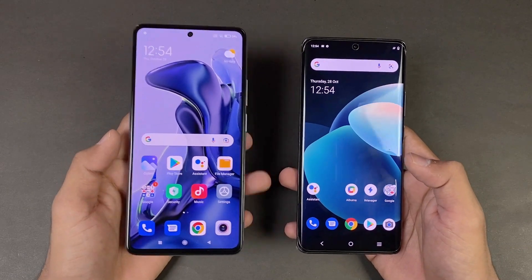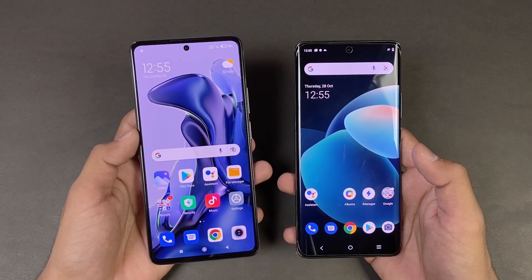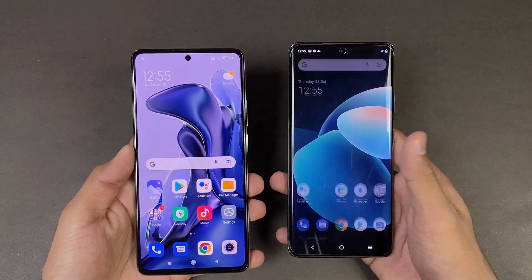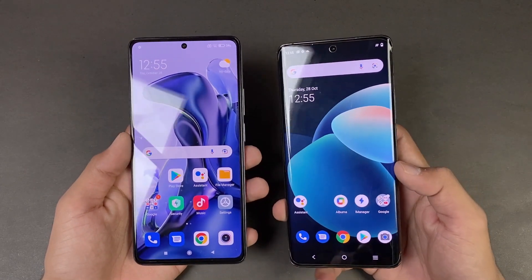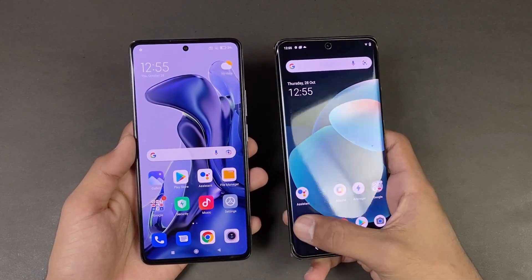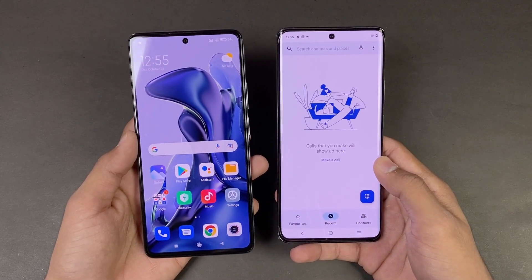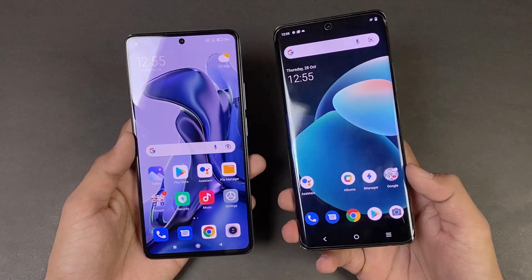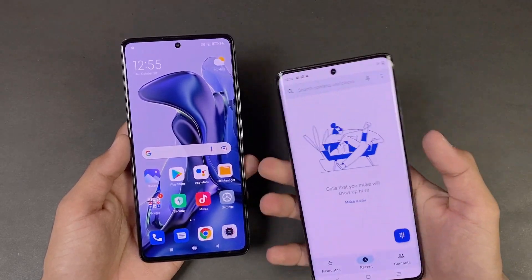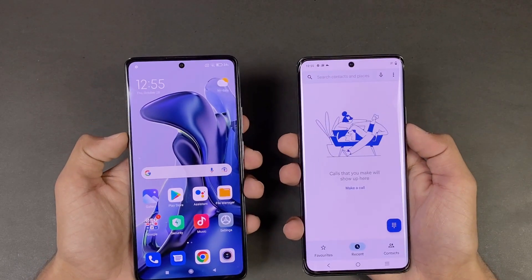Now let's talk about the displays. On the Xiaomi 11T we have a 6.67 inch Full HD AMOLED display which can produce up to 1 billion colors with 120Hz refresh rate. On the Vivo X60 Pro we have a 6.5 inch Full HD AMOLED display with 120Hz refresh rate. Both phones have a punch hole on the center. Also notably, the X60 Pro has a curved display which feels more premium compared to the Xiaomi 11T's flat display.